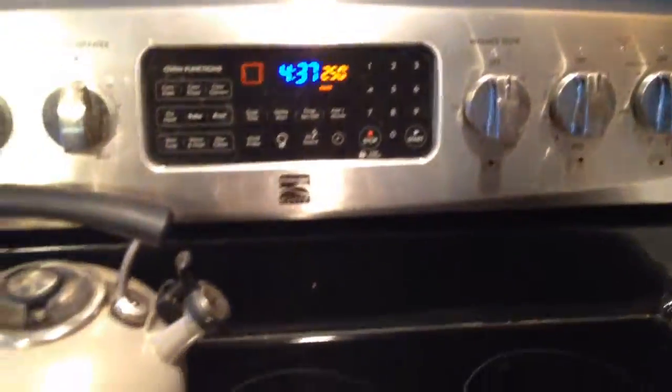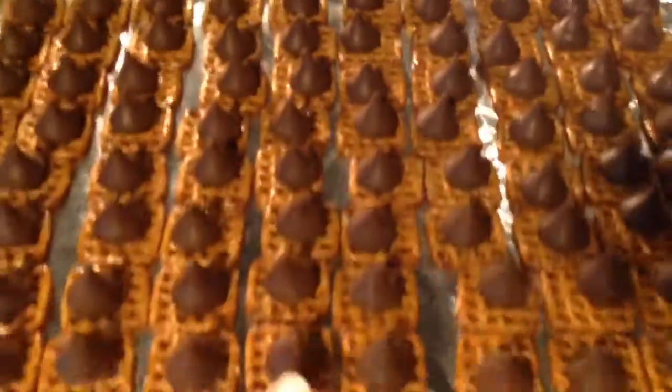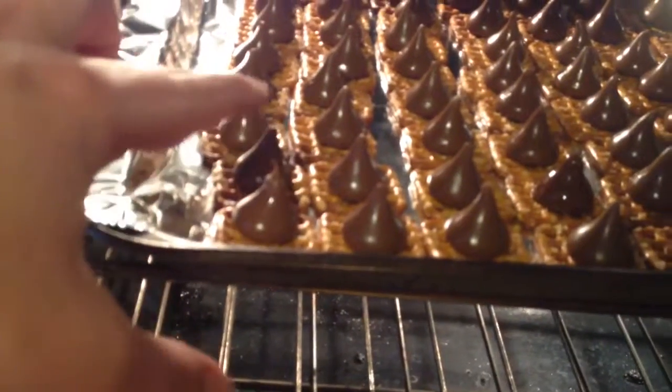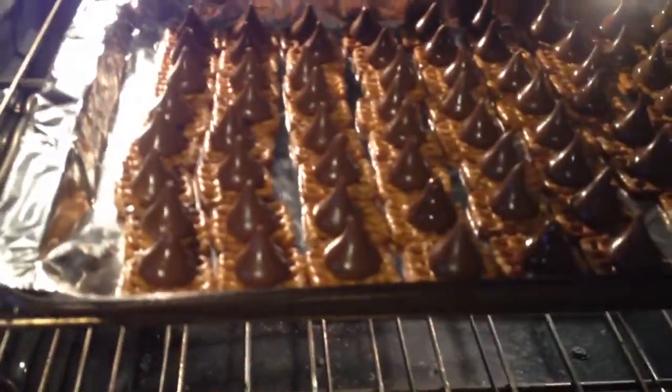Pre-heated to 250, and in they go. It's only going to take a few minutes, so we'll be back soon. These look pretty glossy — I'm just going to tap. All right, that means they're ready, so they're going to come out now.